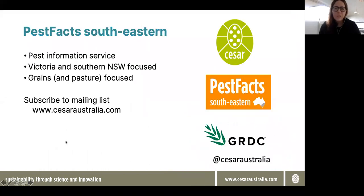One project we run at CSER, which is a GRDC investment run in collaboration with partners around the country — QDAF, New South Wales DPI, SARDI and DPIRD — is PestFacts Southeastern. So if you want pest advice, or if you have pest identifications or beneficial identifications, make sure you have a look at our website and subscribe.